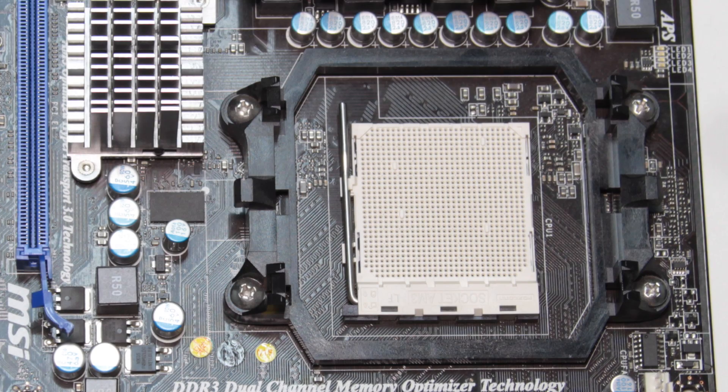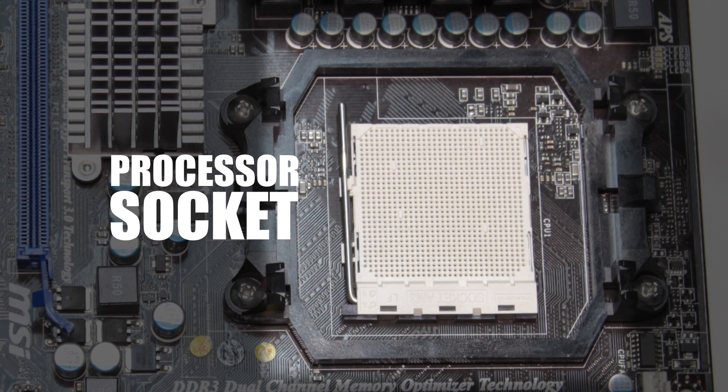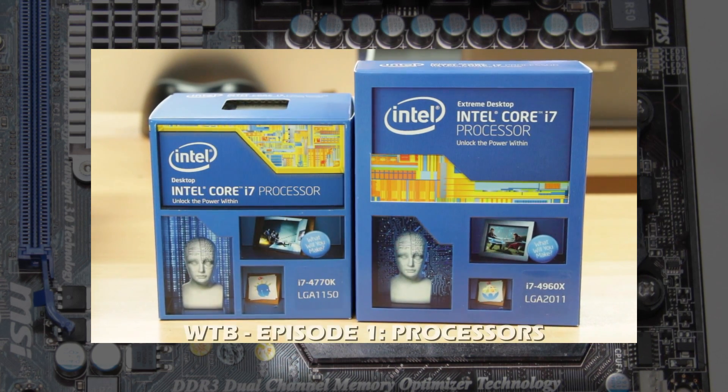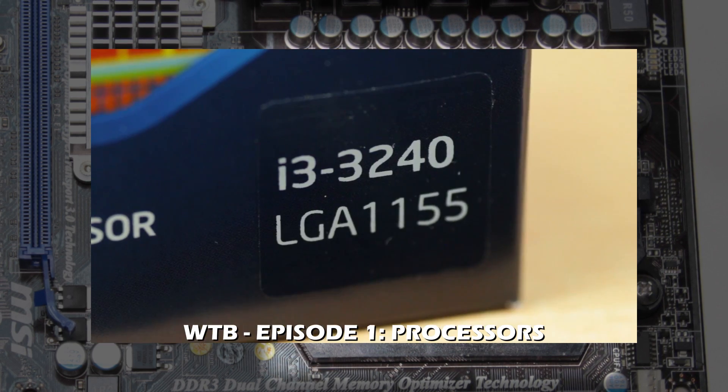First of all, is the processor socket. You will have to match the type of socket to your processor. If you do not, your processor will not fit. In this case, you are better off watching our episode on processors to find out more.